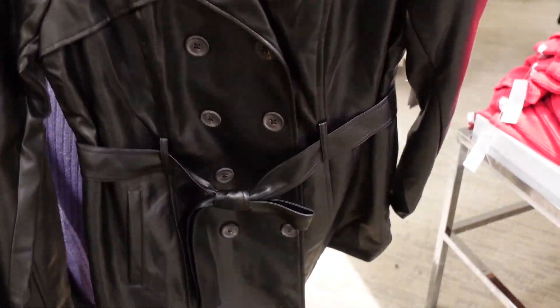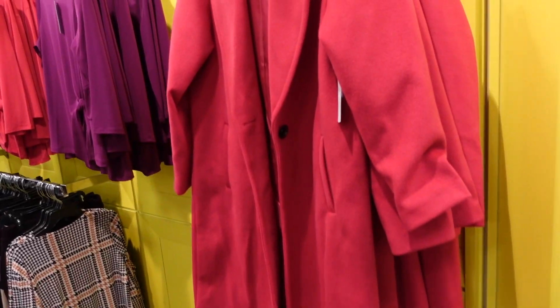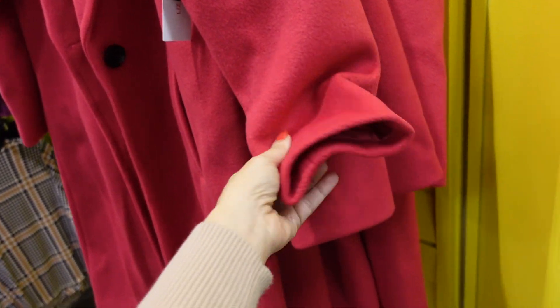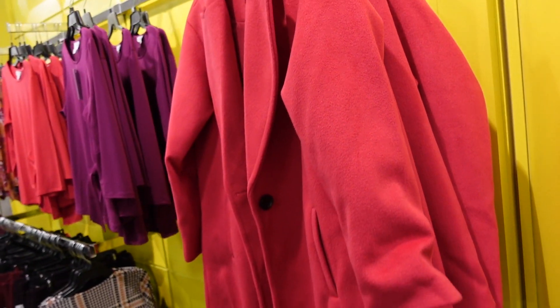Little leather pieces from Liz Claiborne — the Lori legging style, plus a double-breasted lined coat that's lightweight but super soft, regularly $54. There's also a pink peacoat from Liz Claiborne with a smaller collar lapel, completely lined on the inside, side pocket, relaxed through the wrist. Regularly $179.